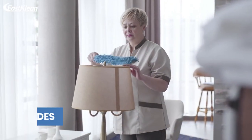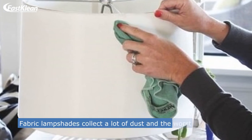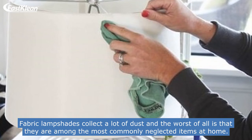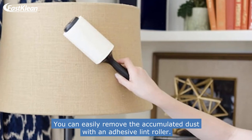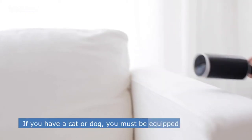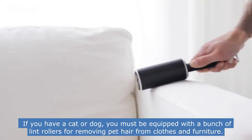Number 4: Cleaning Fabric Lampshades. Fabric lampshades collect a lot of dust, and the worst of all is that they are among the most commonly neglected items at home. You can easily remove the accumulated dust with an adhesive lint roller. If you have a cat or dog, you must be equipped with a bunch of lint rollers for removing pet hair from clothes and furniture.